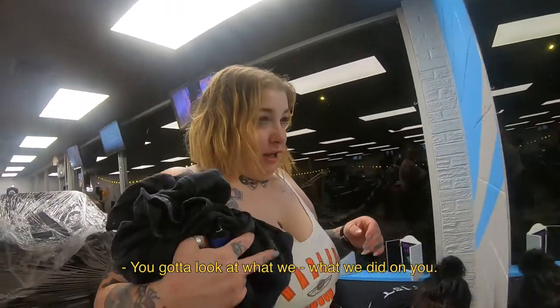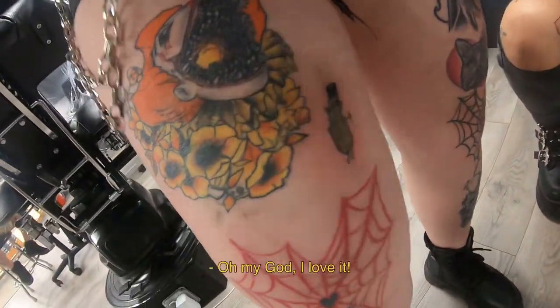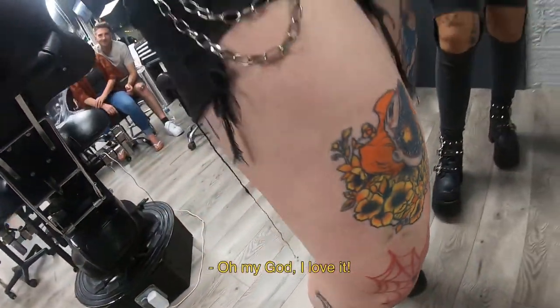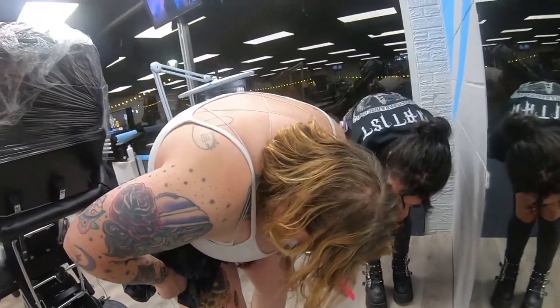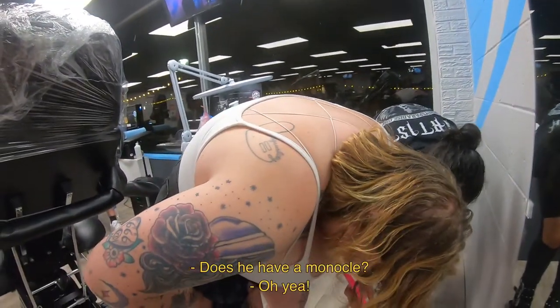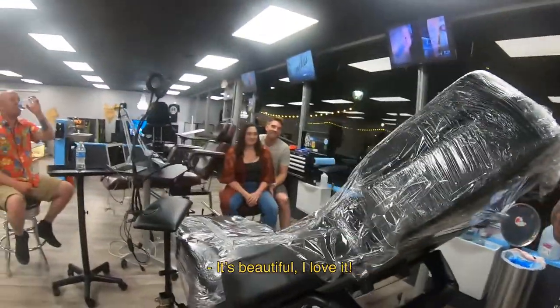Go ahead and look at what we did on you. He's a little bloody right now. Oh my God, I love it! I love it, it's fantastic. A little pickle wearing a top hat — does he have a monocle? Yeah! Oh my God, that is perfect. Hell yeah, it's beautiful. I love it.